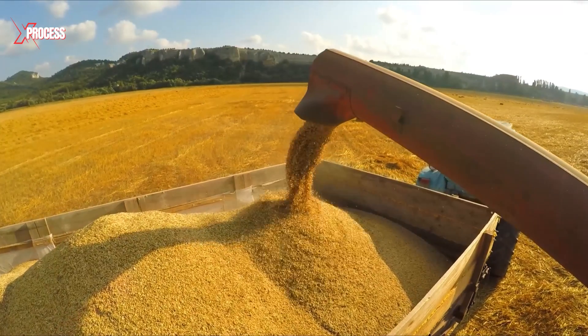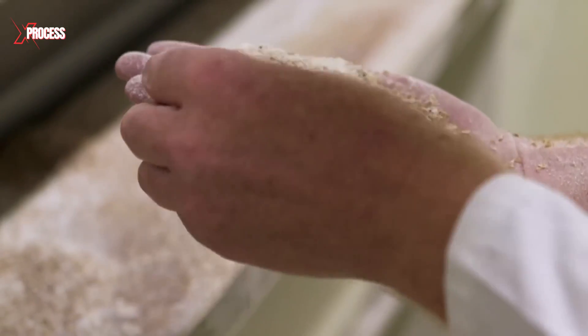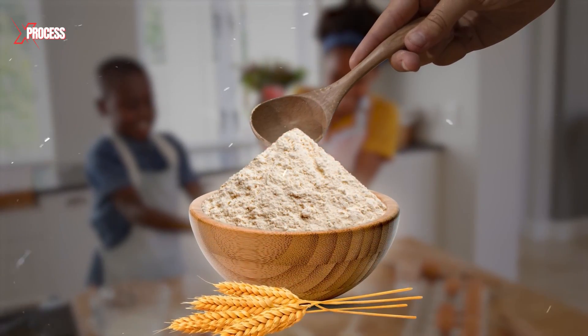Have you ever wondered what happens to those wheat grains after they're harvested? In this video, we'll show you the advanced techniques and precision involved in transforming raw wheat into the most widely used powder in kitchens around the world.